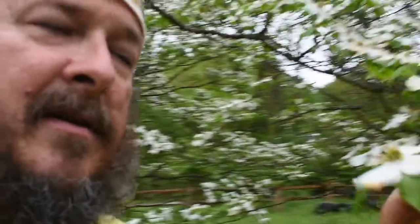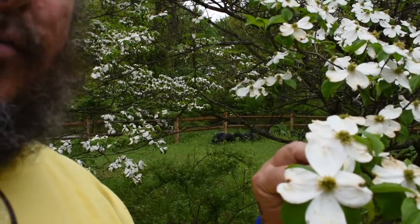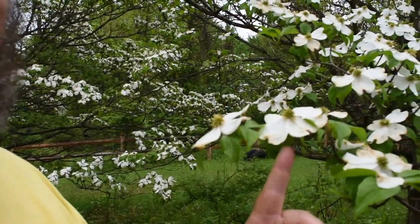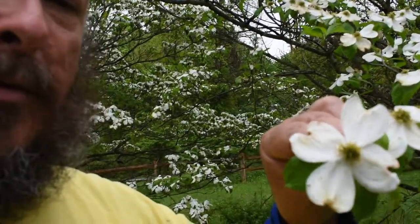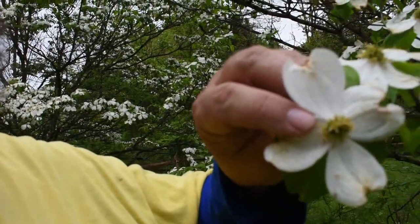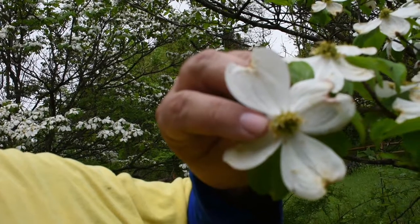Most of you probably think that those big white things are the dogwood flower, and you're not entirely wrong, but you're also not entirely right. These big white things that you would normally associate as petals — those aren't petals. Technically, us botanical nerds refer to those as floral bracts. Use that at the dinner table tonight to impress all your friends. The actual flowers are these tiny little green things on the inside there.